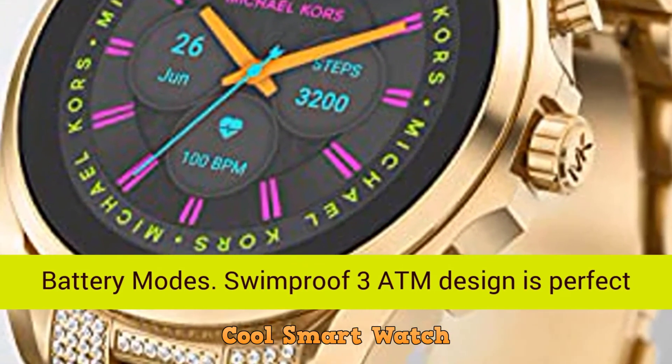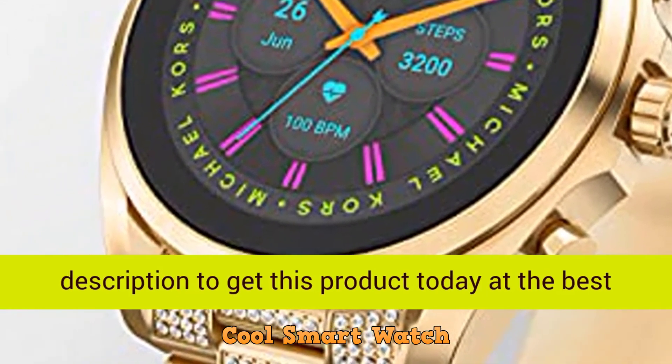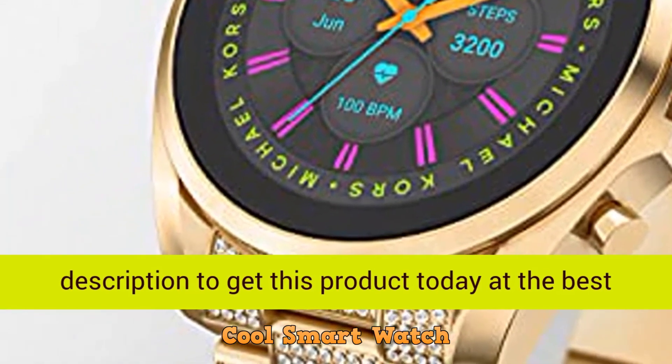Swimproof 3 ATM design is perfect for all your activities. Click the link in the description to get this product today at the best price.